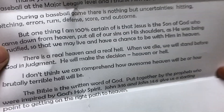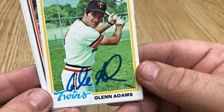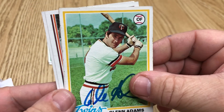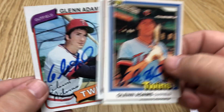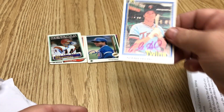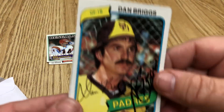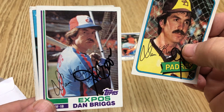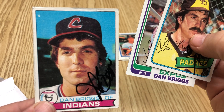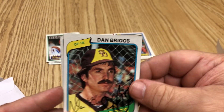There's an '81 Donruss, '82 Tops, and an '80 Tops — so that's another point. We like getting some points for our team. Dan Briggs: '80 Tops, '82 Tops, '79 Tops — so there's another point for Dan Briggs.